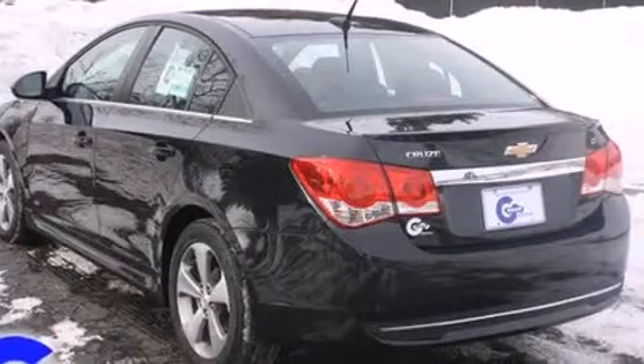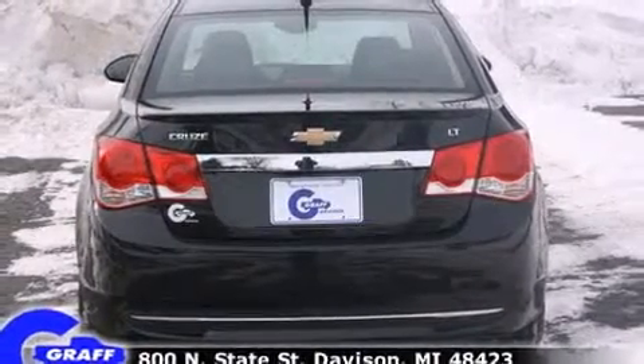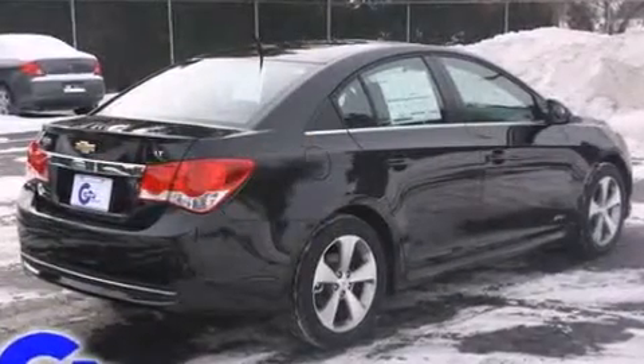Enjoy your favorite music via the stereo system, which includes a CD player with MP3 capability and 6 speakers providing excellent sound throughout the cabin.